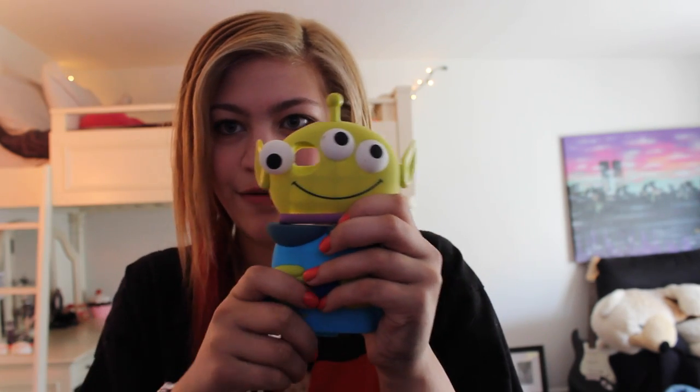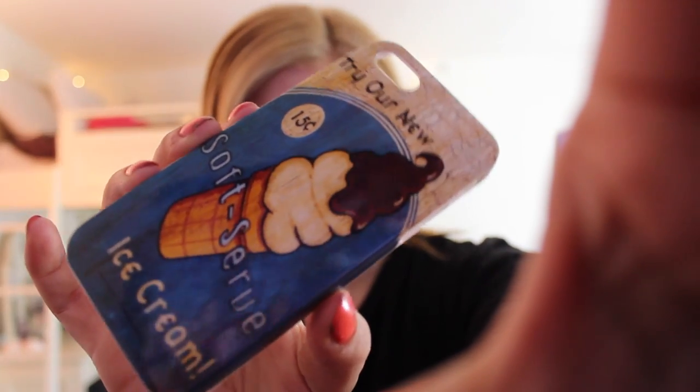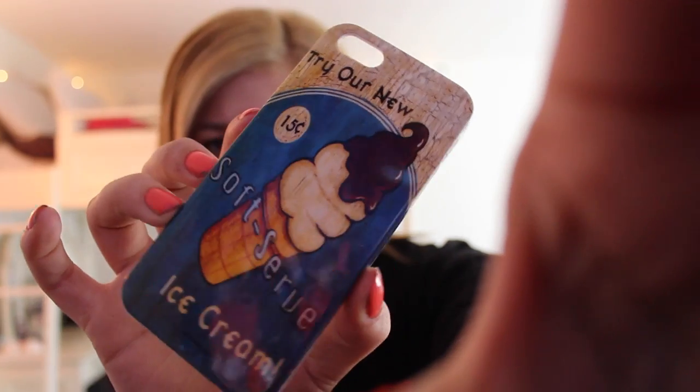That's where the picture thing will come out of — I just think that's like a cute little invention. Next I have this one and it just says 'Try our new soft serve ice cream, 15 cents,' and it has like an ice cream picture on it. I don't really like this one, I don't use it a lot, but I thought it looked cute and vintage, and I have it.